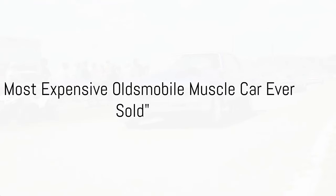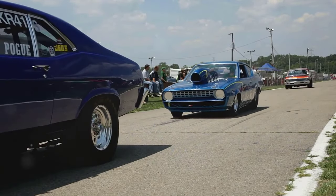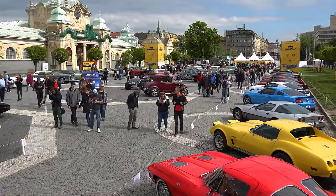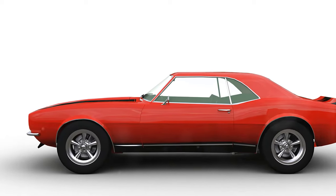Picture this: a classic muscle car, a 1970 Oldsmobile 442 W30 convertible — a true symbol of American automotive power and style. This car is not only an icon, but also a testament to the golden age of muscle cars.